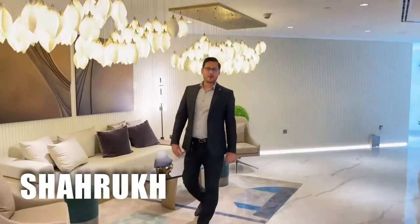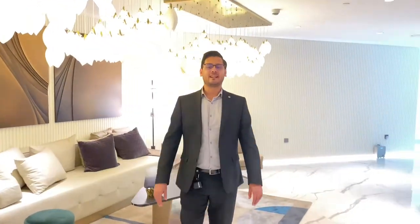Hi everyone, I'm Shah Rukh from Thinami Properties. Let me show you another exciting project of Dubai, Tria by Bayar, located in Dubai Silicon Oasis.